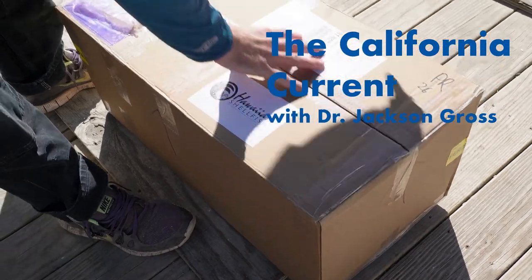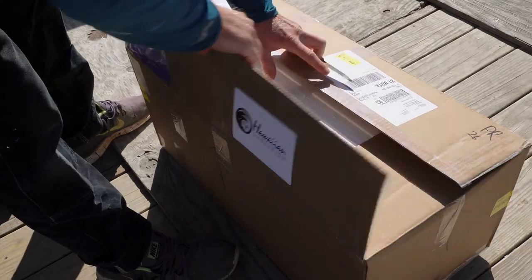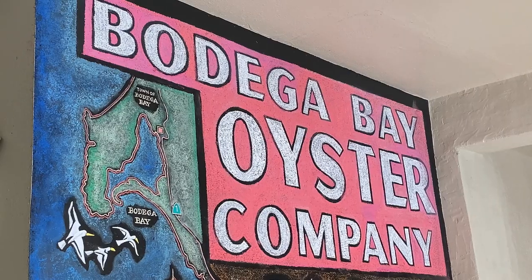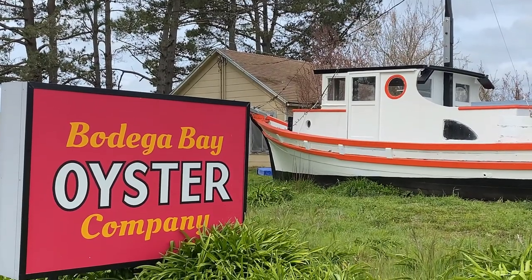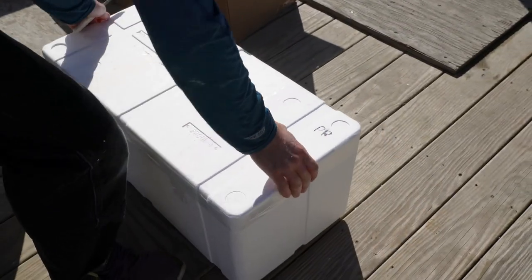So you want to know where oyster seed comes from? Well, like most things, it comes from a box. I received a call from Whit Strain from the Bodega Bay Oyster Company. He told me that later today he'd be receiving a shipment of Pacific oyster spat all the way from Hawaii, and if I wanted to check it out I should come on down to the Flupsy.